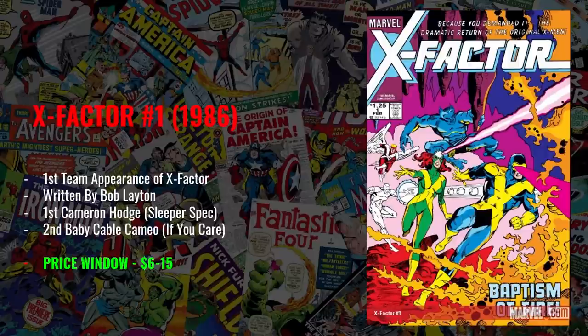Speaking of X Factor, my number eight pick is X-Factor number 71 from 1991. This is my sleeper dollar bin pick. This is the first appearance of the new X Factor team — made up of Havoc, Polaris, Strong Guy, Multiple Man, and Wolfsbane — which a lot of people actually identify as the definitive X Factor team more than the Cyclops team. If we do get X Factor in the MCU, it's very possible Kevin Feige goes this way with the team. This book reeks of nostalgia and is something every 90s collector had. Price window: $2 to $7 — you can find multiple copies in dollar bins easily.